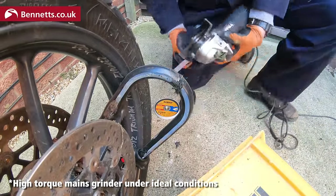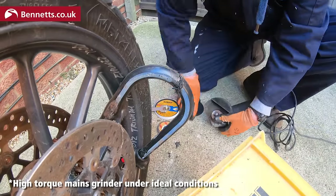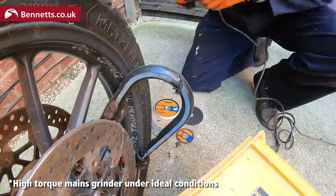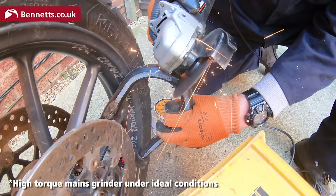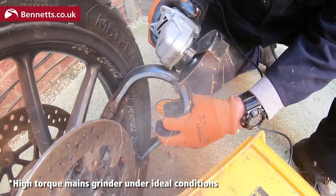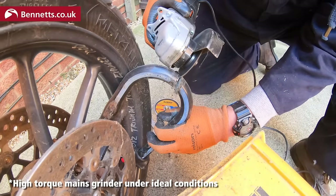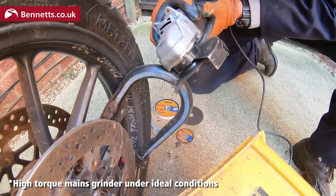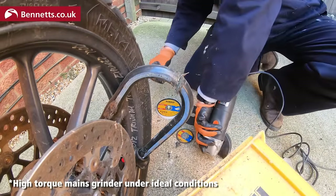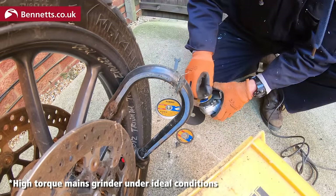I'm using the same techniques and pressure here that gets me through other locks a lot quicker. LightLock isn't paying us in any way for this content — this lock is just extremely well designed. Someone suggested using polishing compound to reduce wear on the cutting discs, but that didn't help when I tried it on an off-cut of the X1.